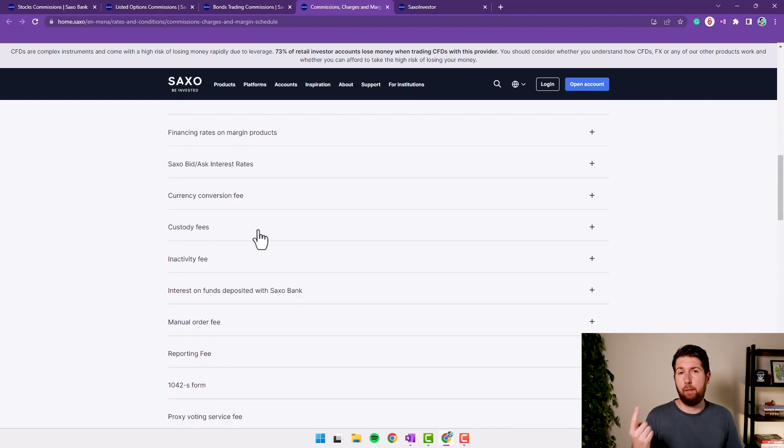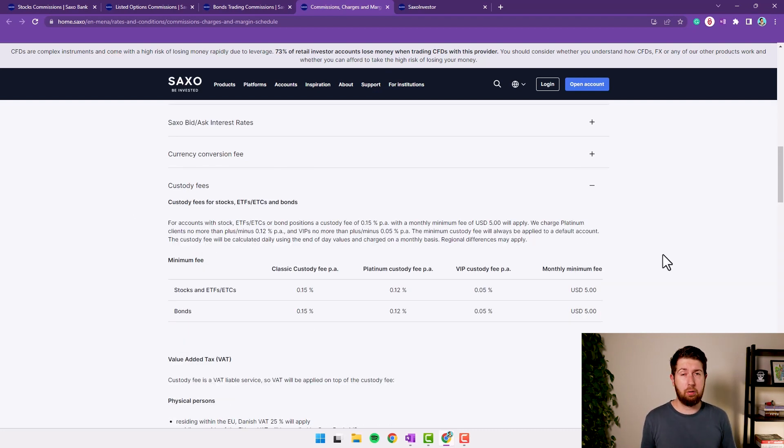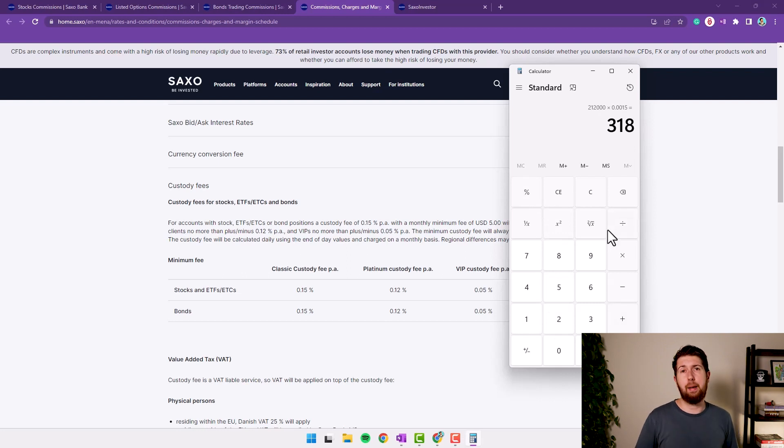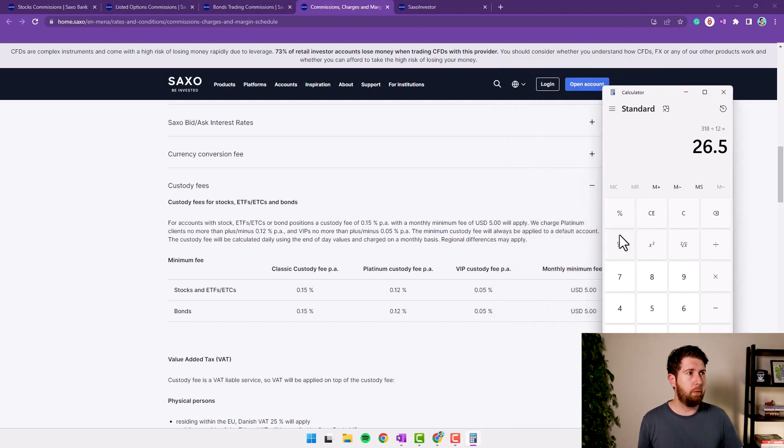There's a custody fee, which is what you pay Saxo for holding your shares, bonds, or other securities. The custody fee is 0.15% of all your investments on an annual basis, paid monthly. There is a minimum of $5 per month, so if your investment doesn't generate at least $5 in custody fees, you still pay $5 per month. For example, with my investment of approximately $12,000: $12,000 × 0.15% = $18 per year — actually around $318 per year for larger amounts — coming to roughly $26 per month.